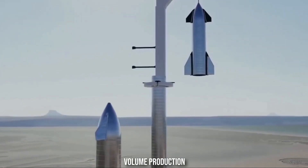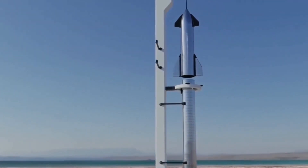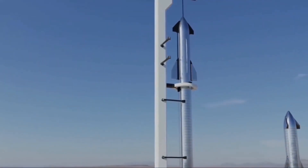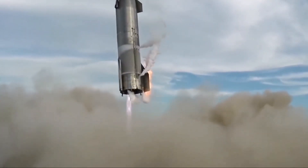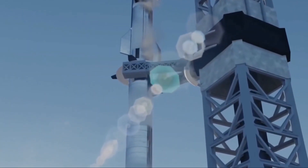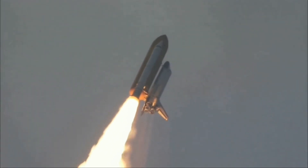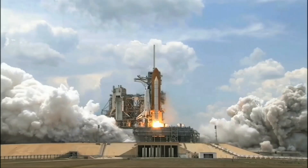By volume production, Musk means two to four engines per day — super high volume for big rocket engines, but low volume by automotive standards. According to Elon Musk, the production of Starship, Super Heavy, and Raptor engines needs to constantly ramp up at SpaceX to transport a large number of humans to Mars and build a sustainable city on the Red Planet by 2050.